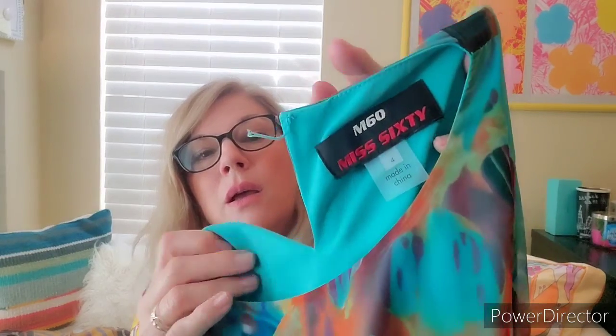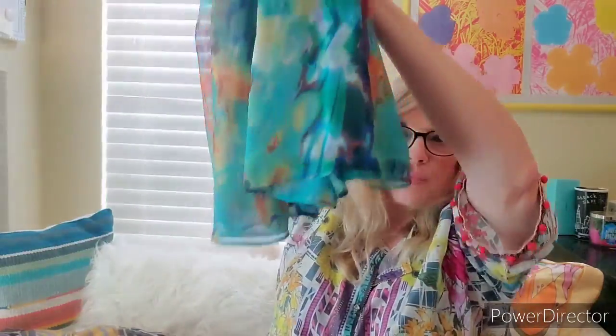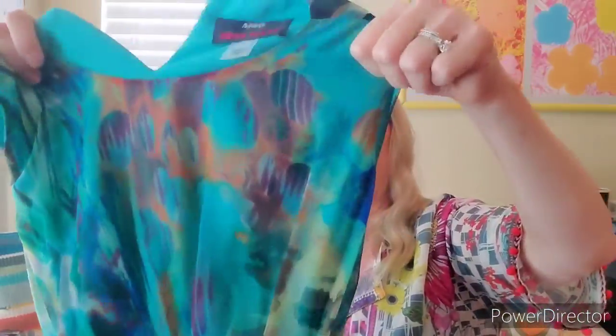This next dress — these colors are maybe just all my favorites besides pink. It's Miss 60. It is missing a hook right here. I think this is beautiful. It has pockets and a tie. I think these colors are gorgeous. It is a size four and it's kind of a chiffon-y feel. Almost all of these would be great for a wedding — but not this dress.